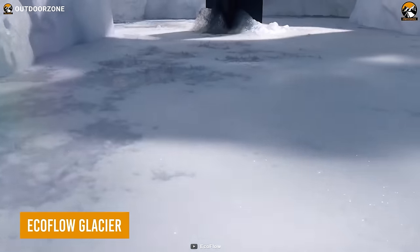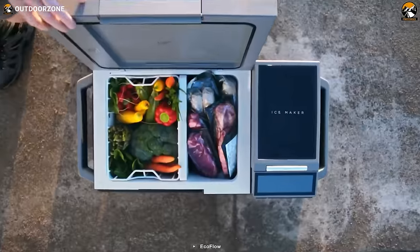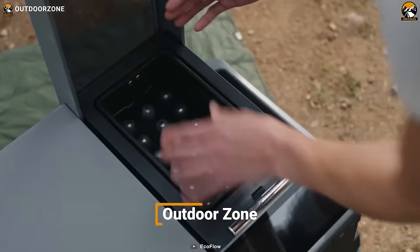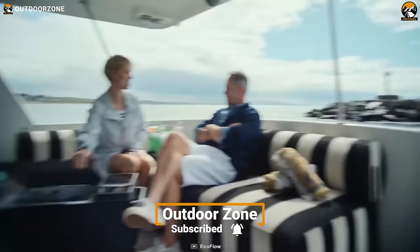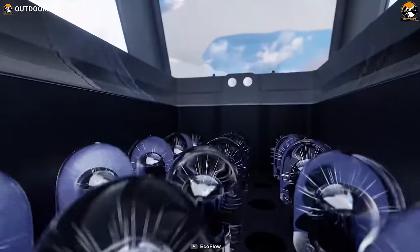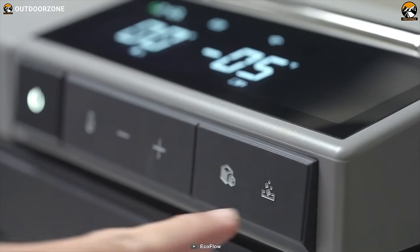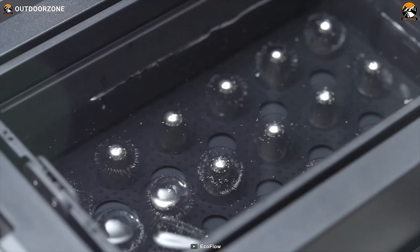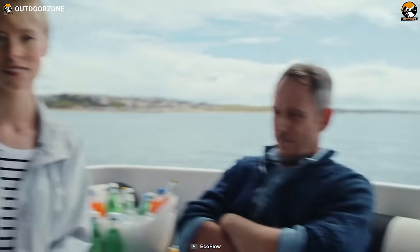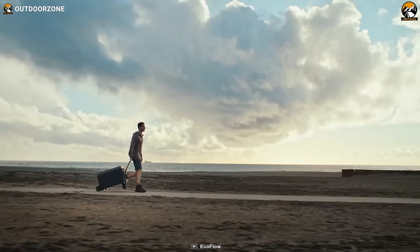The EcoFlow Glacier is here to keep cravings at bay and nourishment on point during your car camping trip. This portable refrigerator ensures your food stays fresh no matter where you venture. Powered by a robust 120-watt compressor, the Glacier doesn't just chill — it churns out ice cubes like a pro, delivering 18 solid ice cubes ready in just 12 minutes. It also sports 100-watt max USB-C charging capability to juice up your gadgets, and the lever and detachable wheels make it a breeze to carry to your car.